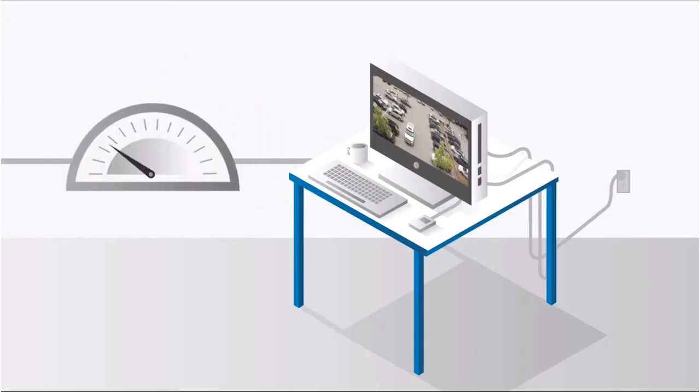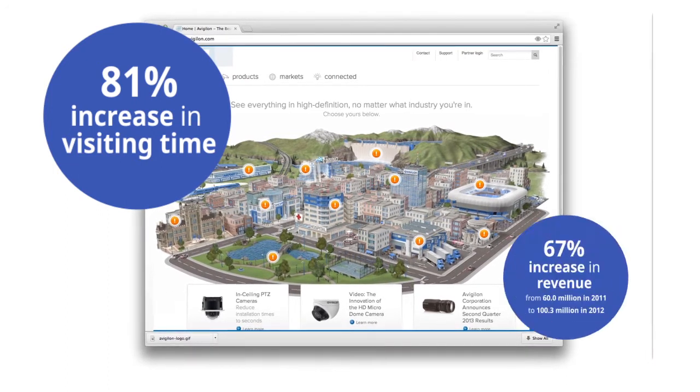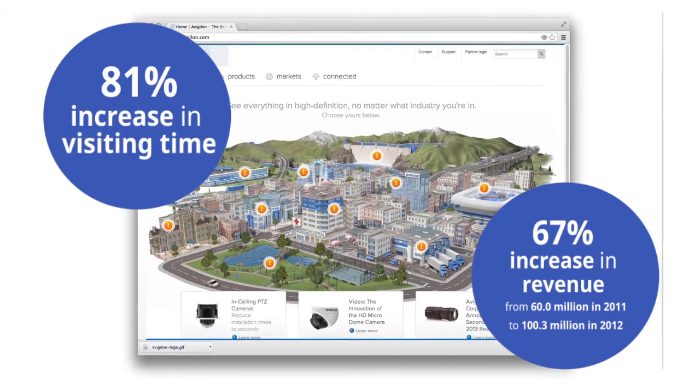After launching the new website, Avigilon.com saw their average time on the site increase by 81%. More importantly, Avigilon's revenue grew 67%, from $60 million in 2011 to $100.3 million in 2012.